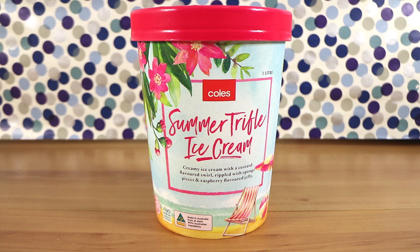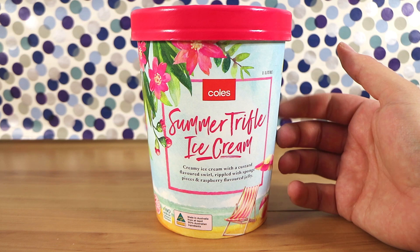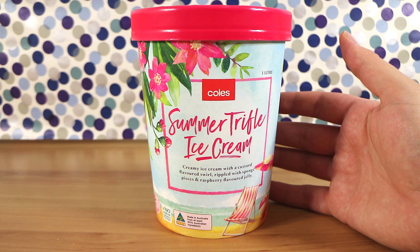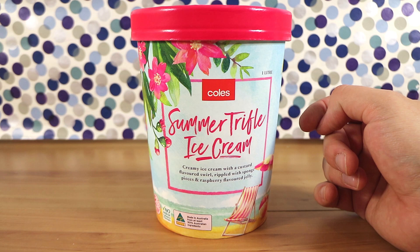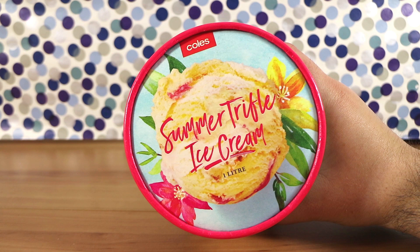It's the summer trifle ice cream. This is kind of launched alongside their Christmas foods at the Coles Supermarket in Australia — ginger ice cream cones, sloe gin pies and all other wacky things. We'll be checking out more on the channel. This however I like. It's Christmassy to me — trifle — but they've marketed it in a way that it's like summer.